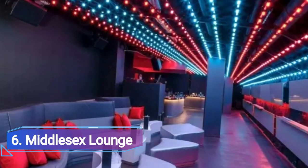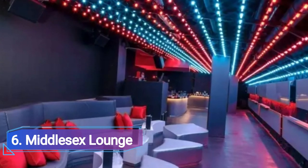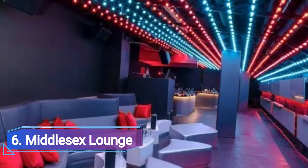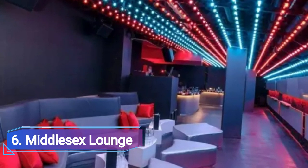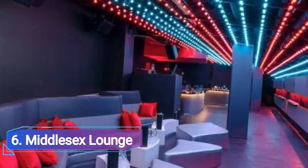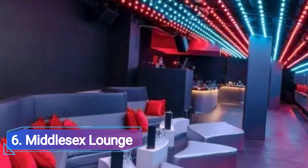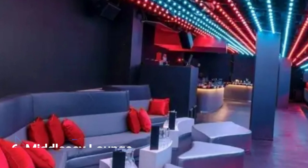6. Middlesex Lounge. The dance floor here fills up as people take off their shoes and groove to retro music. From underground dance to classic electro, small metal benches that are on wheels make up the decor, which can be moved around to accommodate different types of events as needed.